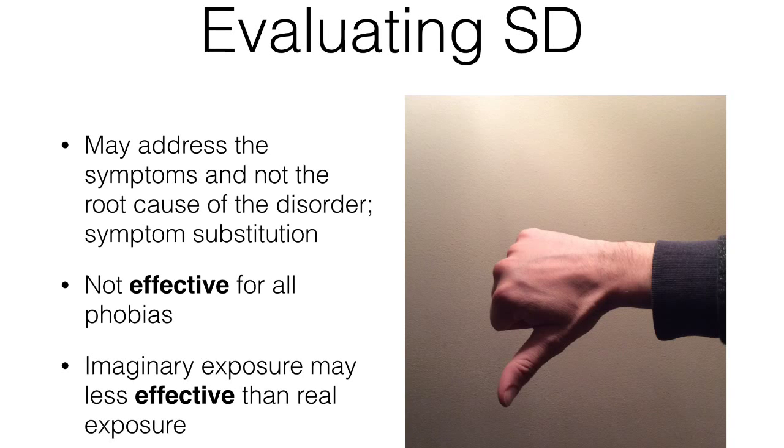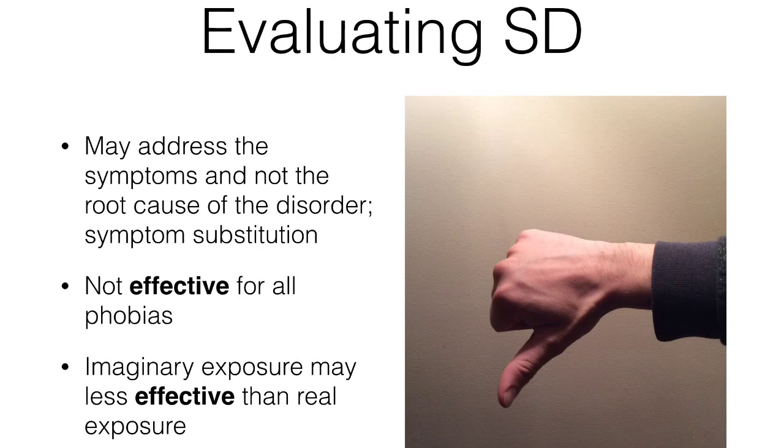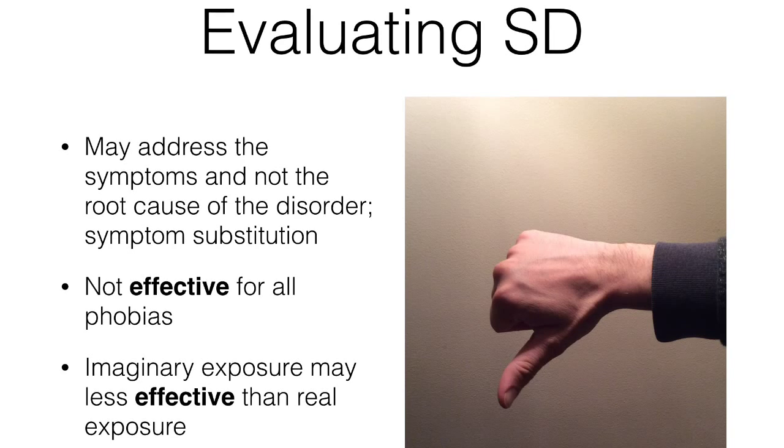Systematic desensitisation might remove the fear response but it may not deal with the underlying cause of the phobia. The fear might actually be just a symptom. The psychodynamic theorist would argue that another phobia or maladaptive behaviour would just arise in place of the old one when the current phobia is unlearned. Unless the unconscious conflict or the trauma is dealt with, there'll be what's called symptom substitution.